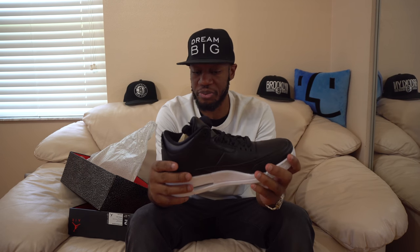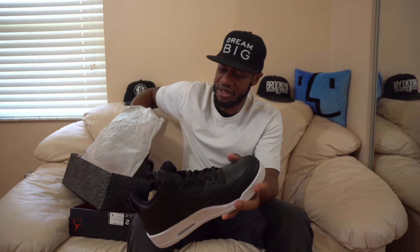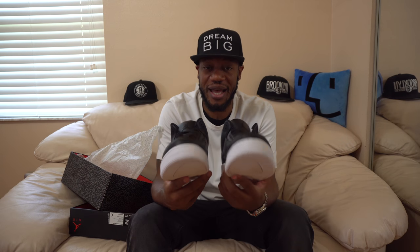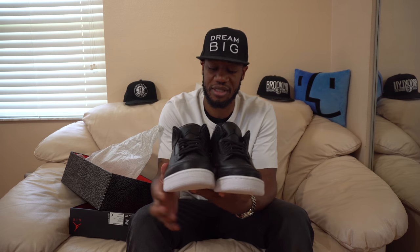That was pretty much it for the two pickups. As you can tell, I saved a ton of money - especially on those Stance socks. The Jordan Cyber Threes are definitely going in the collection and I'm gonna rock these soon.